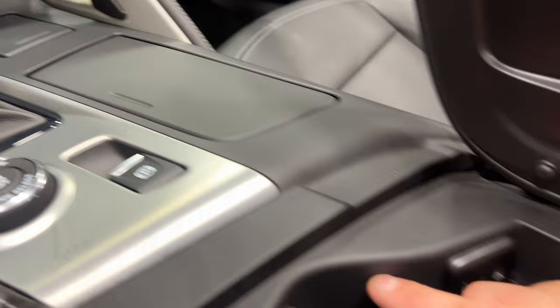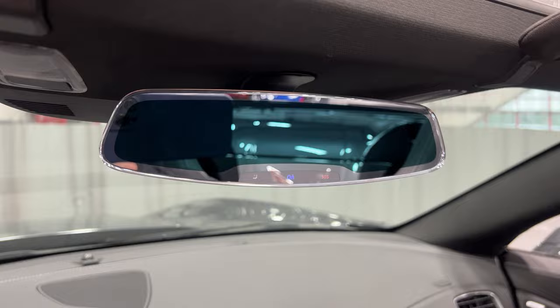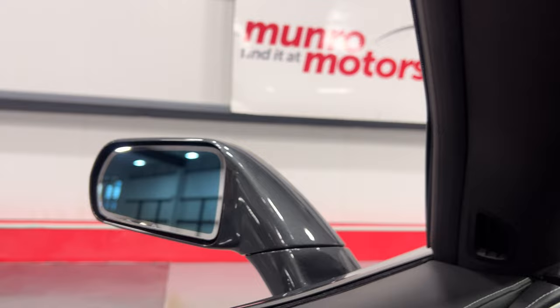In the center console we have two USB ports, auxiliary line-in, and a 12-volt socket. There's your frameless auto-dimming rear-view mirror, HomeLink garage buttons, and auto-dimming driver's side mirror.